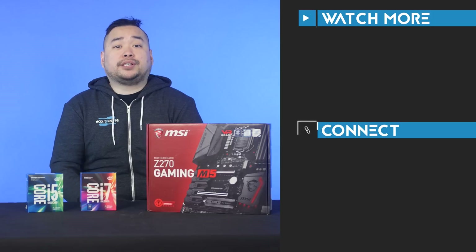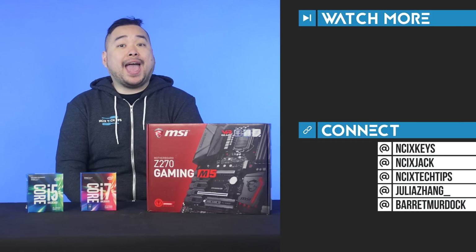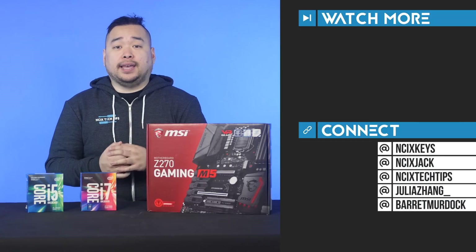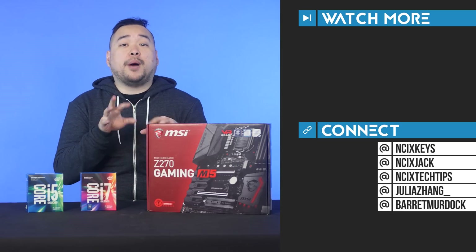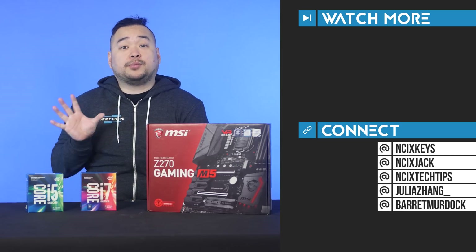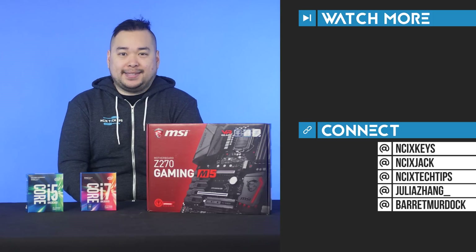Thank you so much for watching, and I hope this cleared up any confusion you may have had between Kaby Lake and Skylake. Click here for previous videos, check us out on Twitter, and as always, like the video, comment down below for fans with benefits, and subscribe for more videos like this from NCIX.